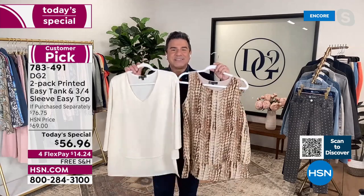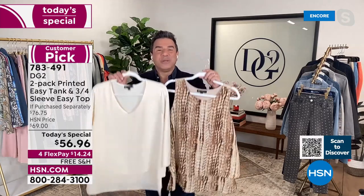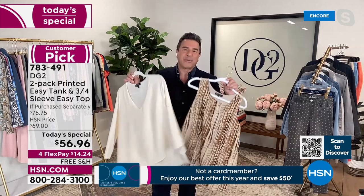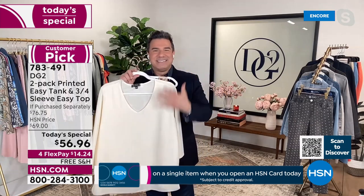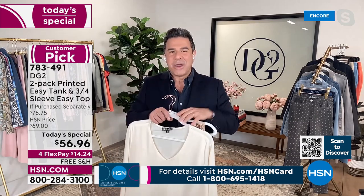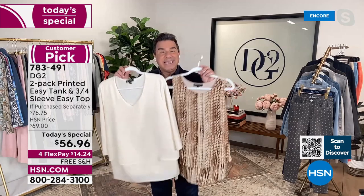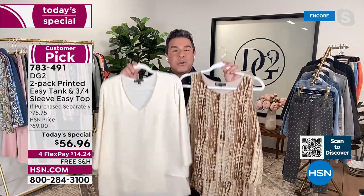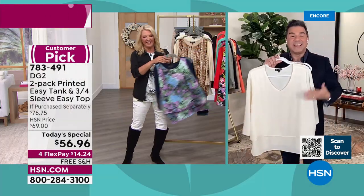The number one request we've gotten since the launch of the easy top is: will you do it in a v-neck? And the second most requested thing is: will you offer the easy top or easy tank in petite? Well, all the prayers have been answered tonight, and we're throwing in free shipping. Diane and I actually worked on this v-neck together about seven months ago — we were sitting in her apartment with the entire design team, talking about how to make this today's special really shine.